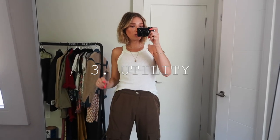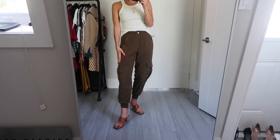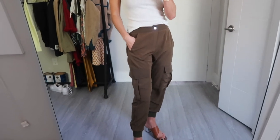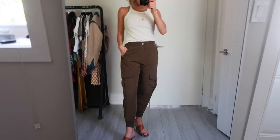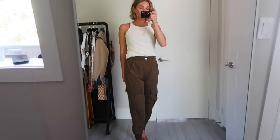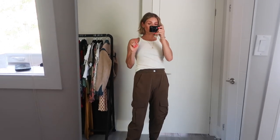Trend number three is the utility trend — kind of army green with pockets, or think army inspired. These utility cargo pants are from Zara, they were about 40 bucks, and they're kind of like an imitation silk — super comfortable. If you don't want something silky or with big pockets, I also have a pair of Citizens of Humanity that I've been wearing all summer. I will link those for you as well. I've paired it with a tank top from Marizia. I will link everything in the description box.